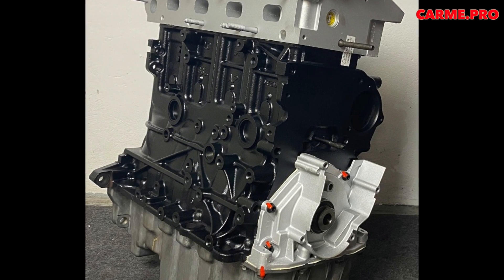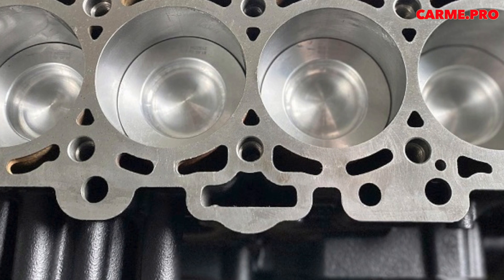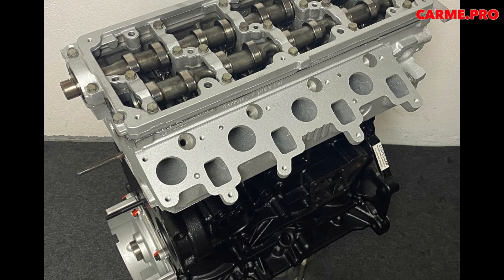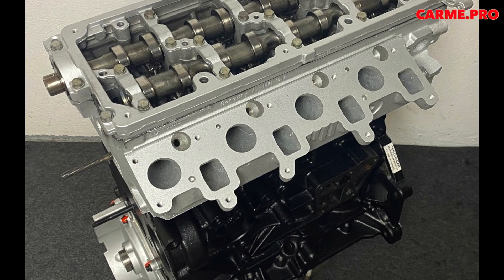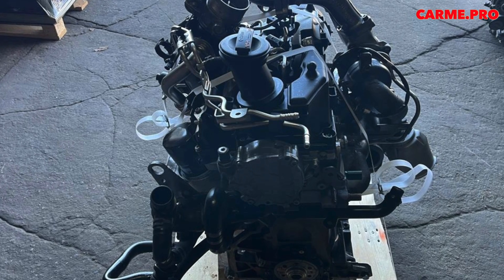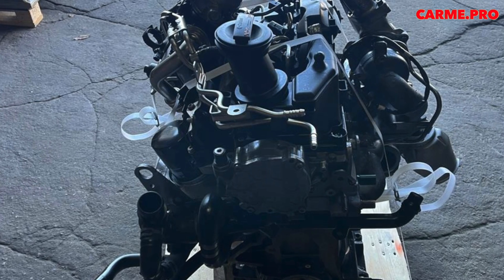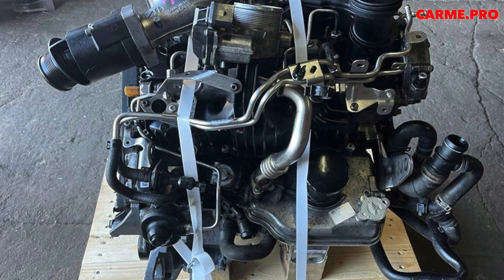One owner had to replace the engine three times, every 80,000 kilometers, with the service covering only half the cost each time. For another owner, VW initially agreed to pay 50% of costs, but then reduced the compensation to 30% — because the oil consumption measurement was carried out on an engine already operating in emergency mode, and the measured lubricant consumption turned out to be lower than threshold. Increased oil consumption only occurs under certain conditions and depends on driving style.